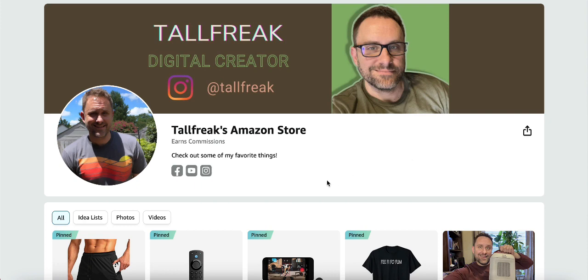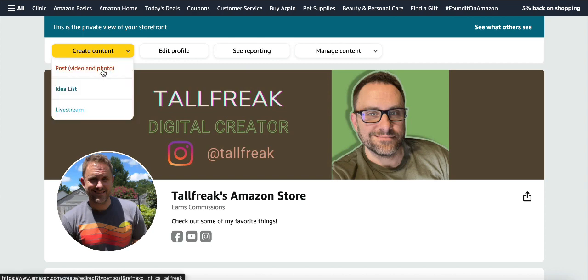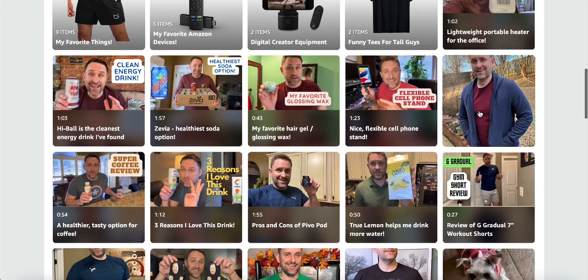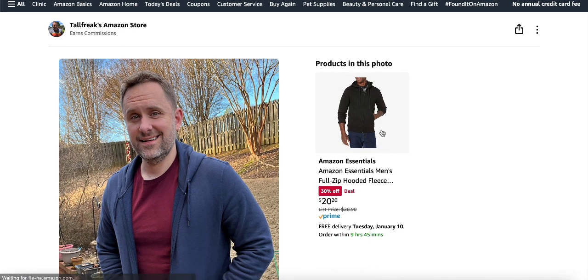The second way to promote your storefront is to upload shoppable photos of you wearing clothing found on Amazon. If you go to your storefront, you can create content — video or photo. You add a photo, tag the article of clothing on Amazon, and submit it. It will post to your storefront. Here's me wearing one of Amazon's hoodies, and I tagged it so people could go and purchase it if they wanted to.